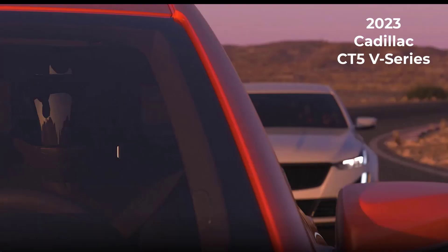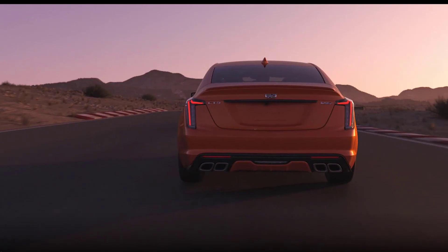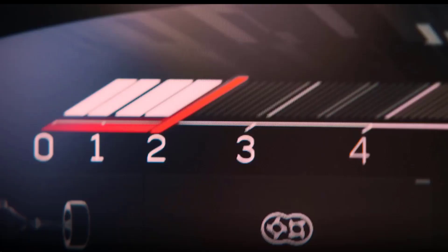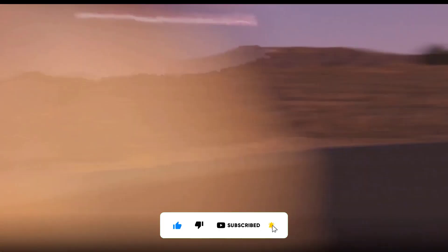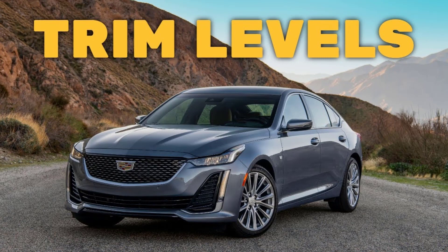Welcome and thanks for joining me. On this episode of Build Your Own, the 2023 Cadillac CT5 V-Series trim levels and standard features are explained. I'll also go over the paint colors. Before I do, however, I just want to remind you that if you find this video helpful, informative, or entertaining, please like, share, and subscribe to my channel. And real quick before I get started, I just want to remind you to take a look at my 2023 Cadillac CT5 trim levels video — I've put the link in the description below.